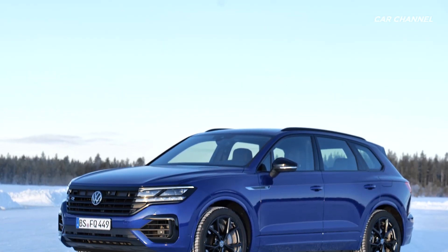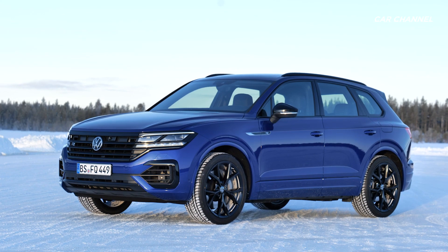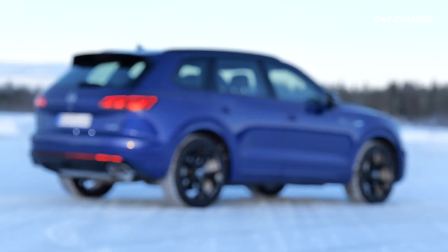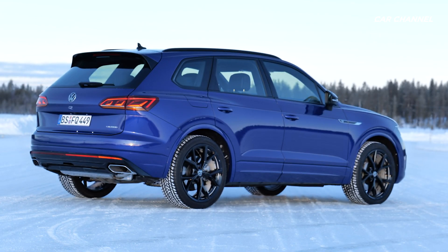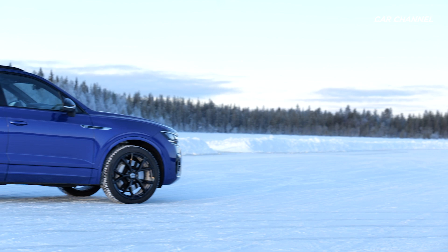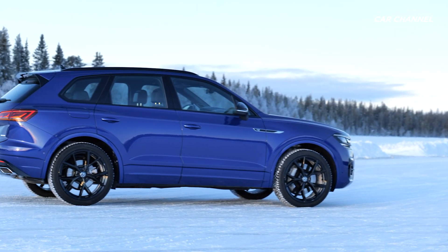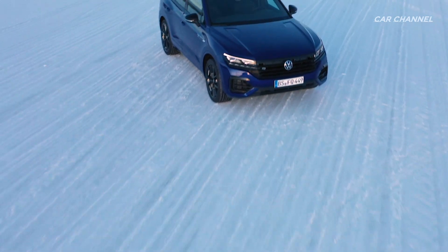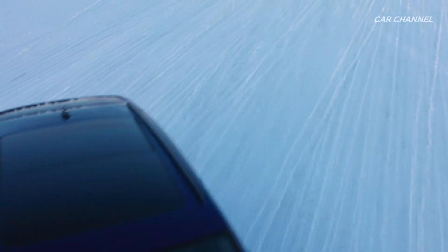The new high-tech SUV was designed by the Volkswagen R Performance brand, which traditionally develops the sportiest models in the Volkswagen range. The Touareg R represents a paradigm shift — it is the first Volkswagen R model to feature a plug-in hybrid drive. It is also the first time a hybrid model has been the most highly powered Volkswagen.